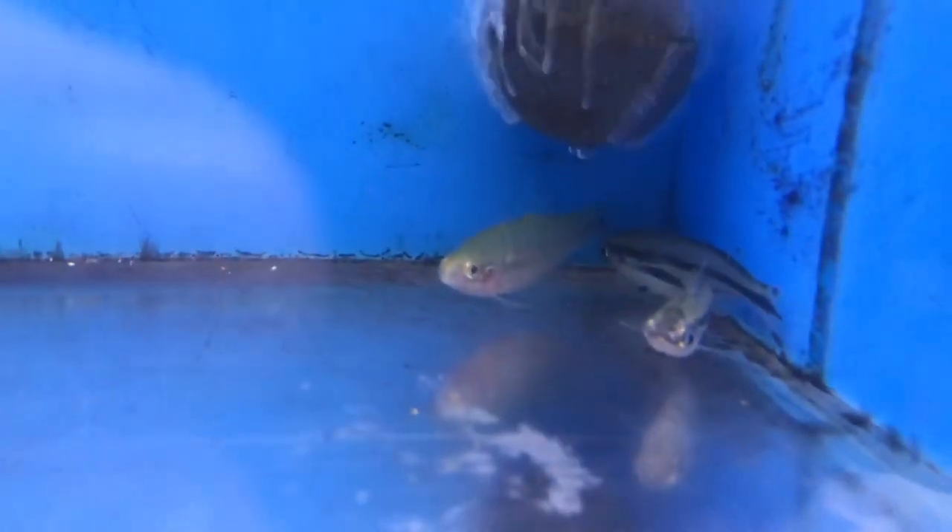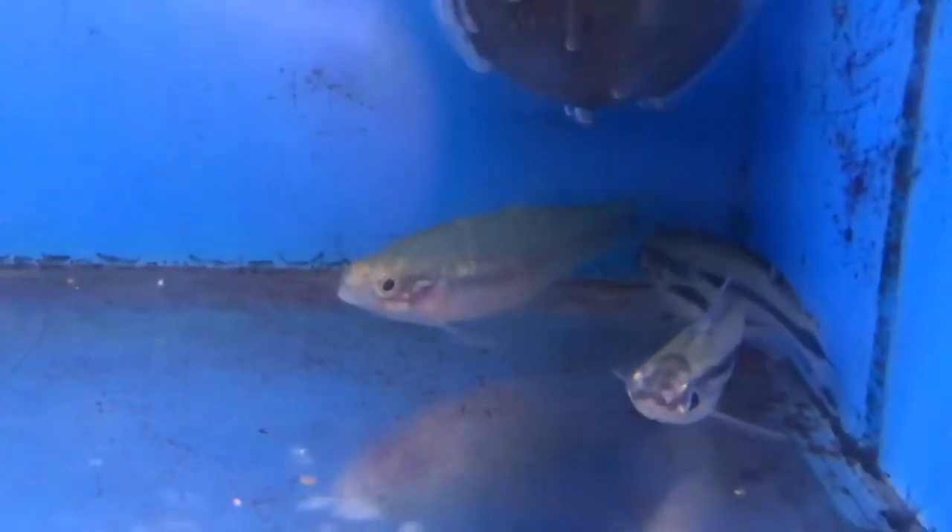I almost forgot — in here with the dabawi cats we got an empire gudgeon. They're not showing much color right now but they get quite beautiful once they get a little older and are getting ready to mate and attract a mate. I'll show a picture of what they look like.